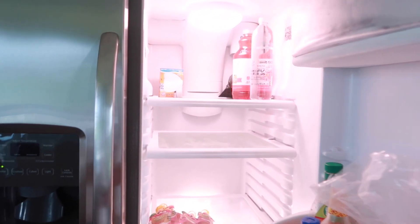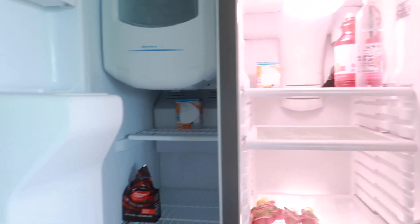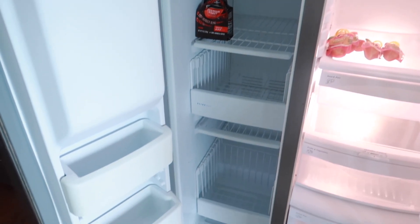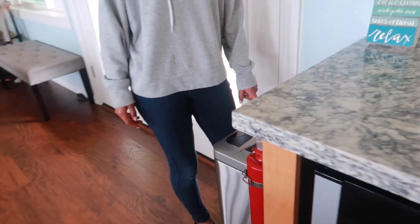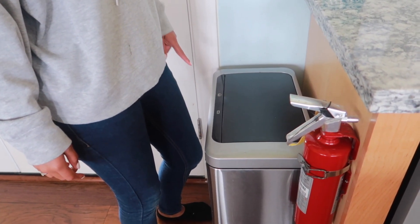Here's the fridge - nothing in here of course, but it's clean, so we may go pick up some groceries. The freezer is clean as well. Angel thinks the trash can is a unique feature because you can press a button to open it.